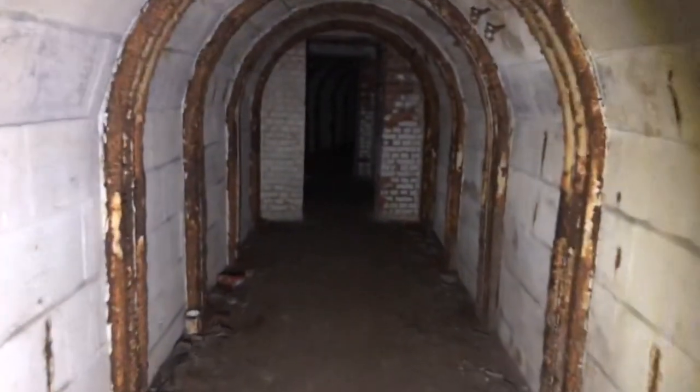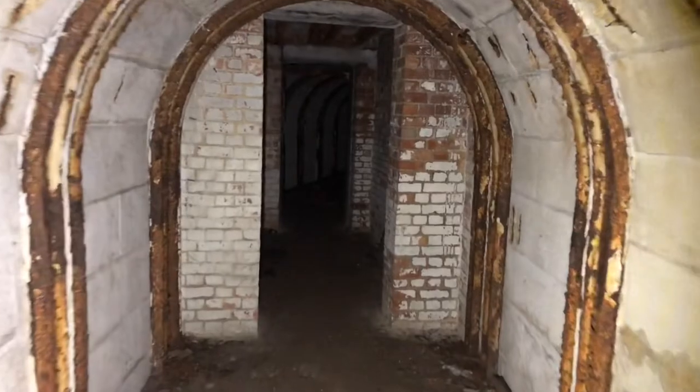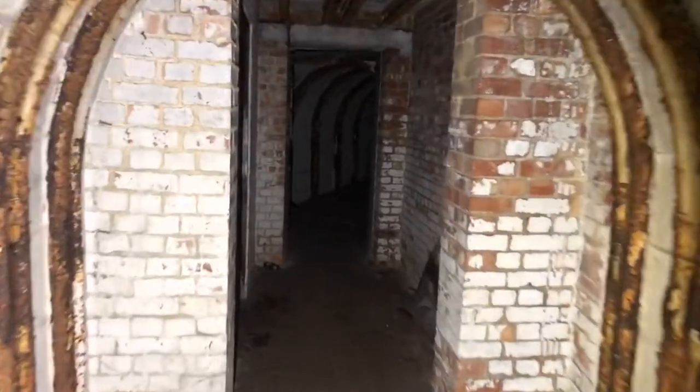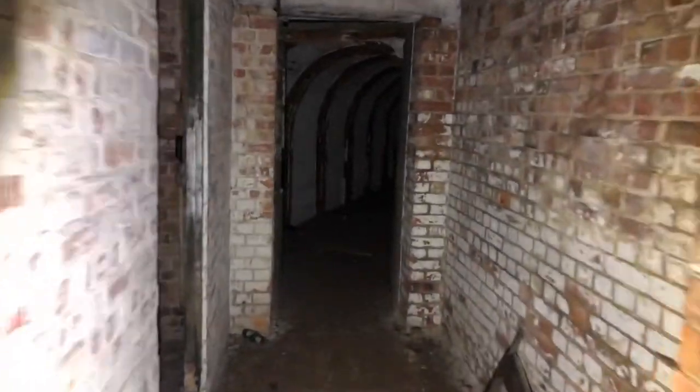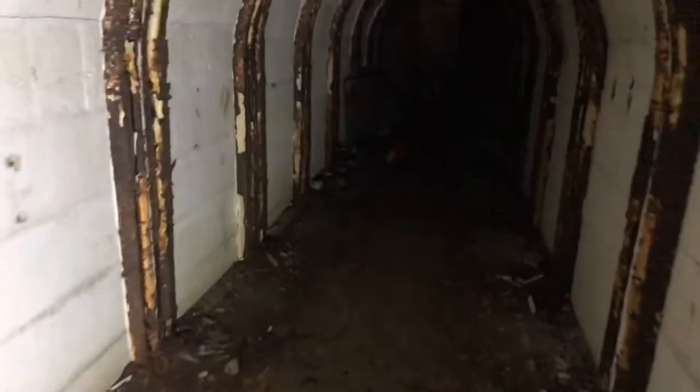Very humid in here, like most tunnels we've come to. I hope you enjoyed that little video guys — please like and subscribe. Please go and check out Warren and Taser's channels and we will see you on the next explore.